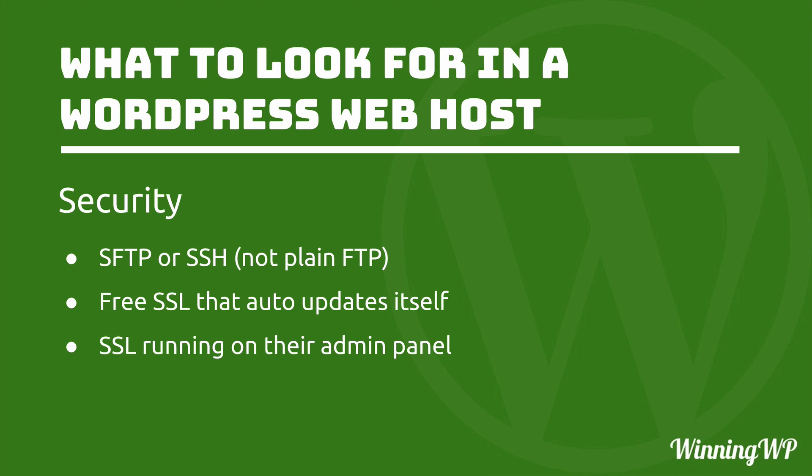The next acronym is SSL, which stands for Secure Sockets Layer. This is the part that encrypts information between your web browser and the server — this is what makes it safe to shop online. It has the same theory as SFTP: it just encrypts the normal traffic. In addition to offering you SSL, you also want your host to be running SSL on their admin panel, so that when you log in to maintain your website, it's also encrypted.